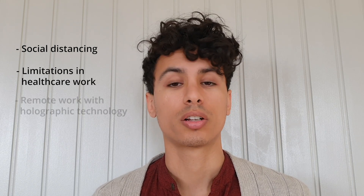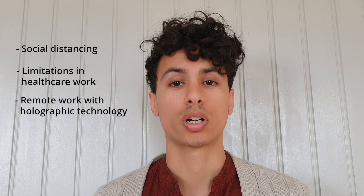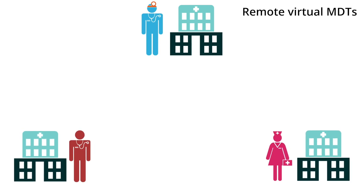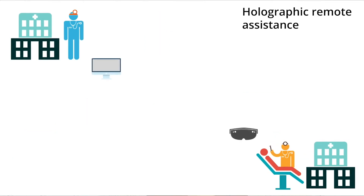We have decided to pivot our holographic technology to allow for sharing and remote access, to be able to work remotely and safely. HoloCare solutions allow for multidisciplinary team meetings to occur virtually instead of physically. It also allows doctors and surgeons to conduct rounds virtually, as well as provide assistance and training for less experienced members by more senior staff.